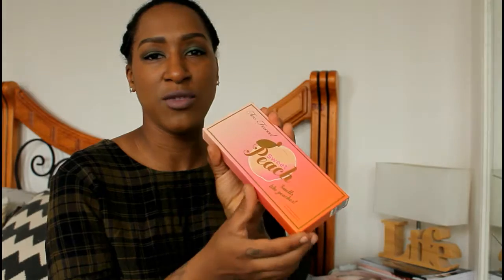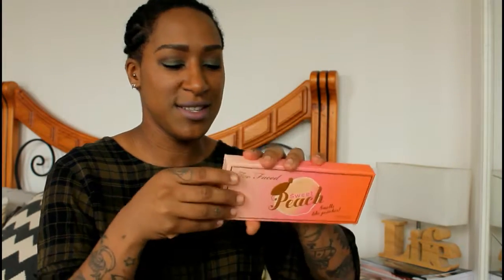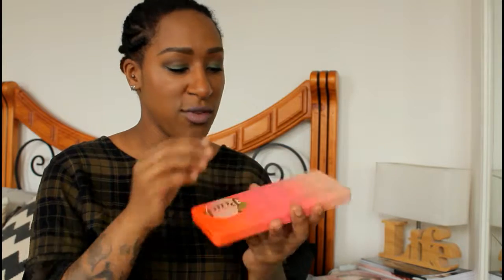The last beauty gift I received is the Too Faced Sweet Peach palette. This has been all over the internet — everyone and their dog has been talking about it, and everyone keeps mentioning that it smells of peach. I can actually smell it through the packaging! I'm opening it live on camera now. The packet is very cute and girly, and it smells very very strongly of peaches. It's really strong — I don't know why you'd want a palette that smells so strong, but the colors are gorgeous.